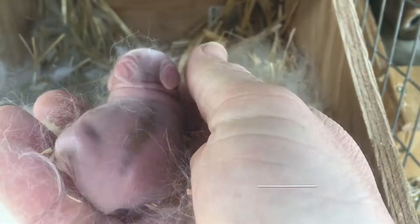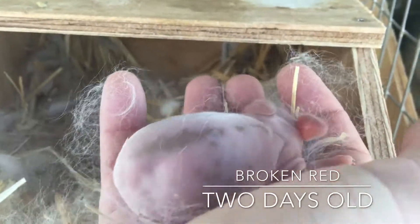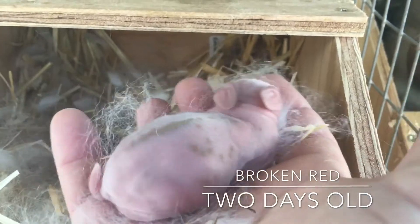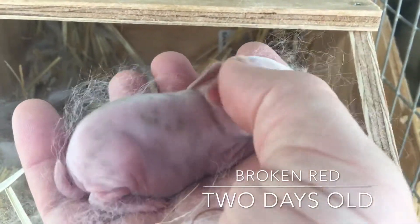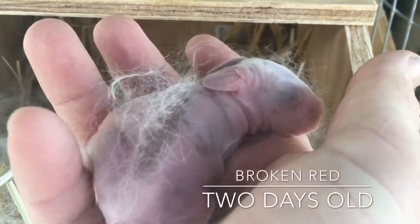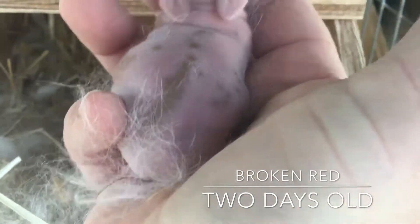One of the broken reds. You see that line on the back there? That's starting to come in. I'm taking a look to see how fat those bellies are. That baby is healthy, and it's starting to grow. I love to watch those spots come in, and you'll see it even more tomorrow.